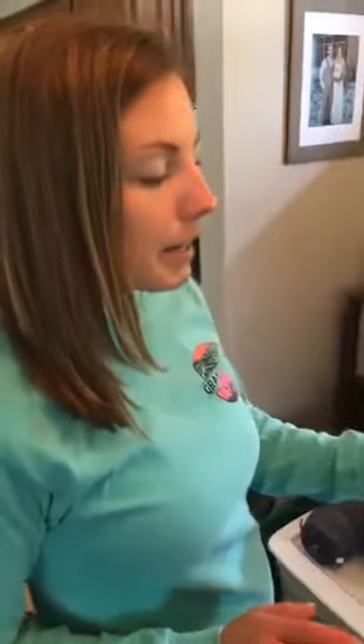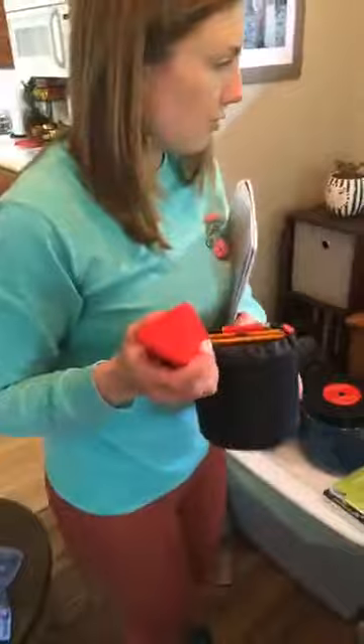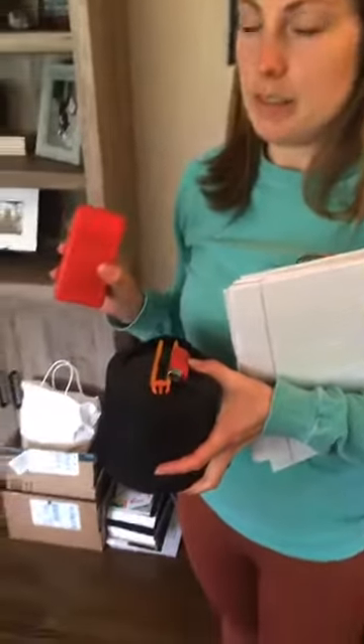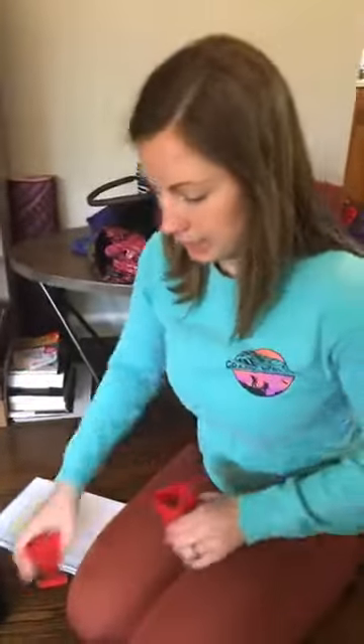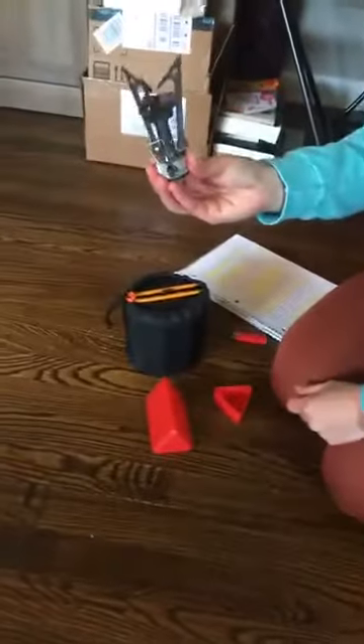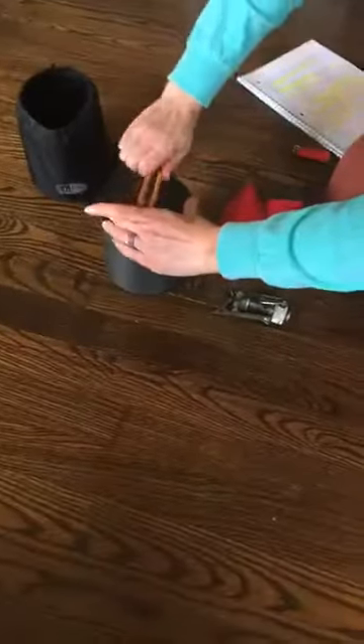Now we're going to cover cooking a little bit. This is my Pocket Rocket — this is my small stove that I like to take with me when backpacking. It uses a little propane fuel to light it. Let me demonstrate — you bring these little prongs back, all you need is a lighter, turn the gas on, and there's the stove. You can control the heat by going higher or lower, and turn it completely off to the right.